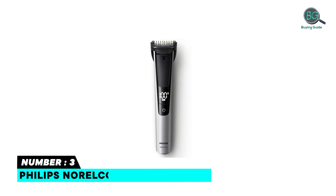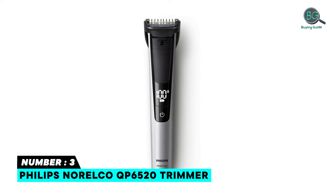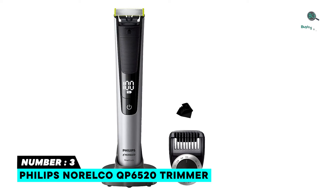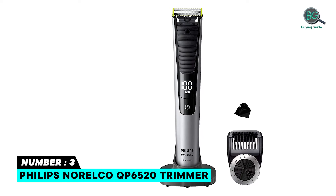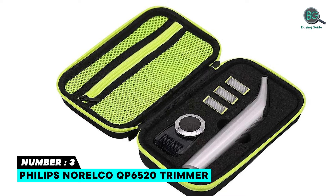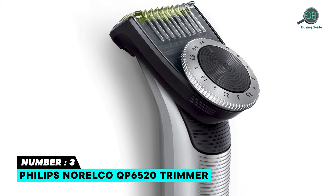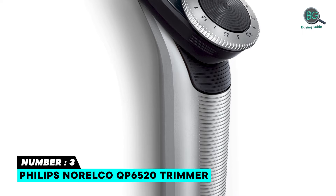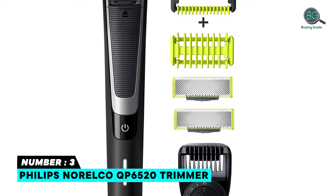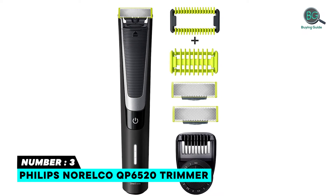Number three: Philips Norelco QP6520 trimmer. The Philips Norelco One Blade has revolutionary new shaving technology featuring a fast-moving cutter for efficient trimming. Trim your beard to an even length with the included adjustable precision comb, which has 14 length settings. The LED digital display shows battery status and travel lock. Its dual protection system means each replaceable blade lasts four months and guards against nicks on sensitive areas.